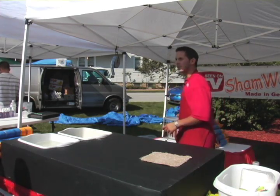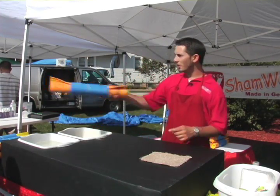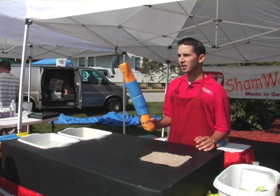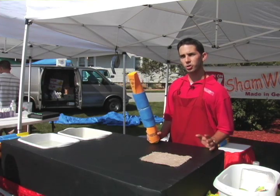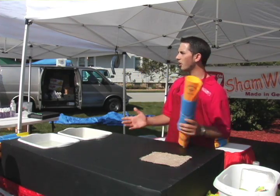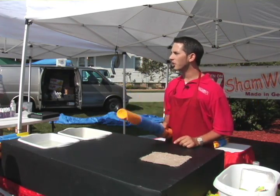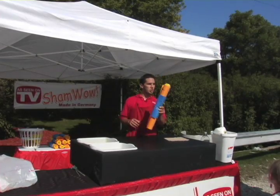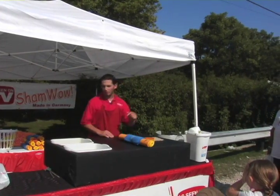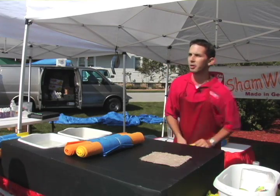You buy this product once, invest in it, wash it and reuse it for years. You buy them on television and you're going to get one set for $20 — and if you live anywhere in the U.S., you're paying $7.95 for shipping, then you've got to wait three weeks to get your product. You've already saved $8 by coming here today because we're not charging shipping. We're going to take a good thing and make it better — you buy the chamois from me, we'll give you that set for $20, we're not going to charge you shipping, and we're going to double it: two sets for the price of one, with a 100% money-back guarantee.